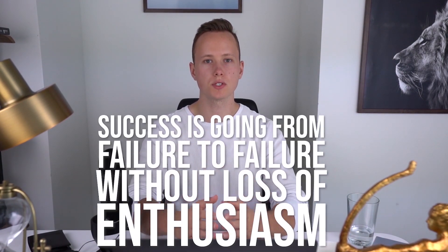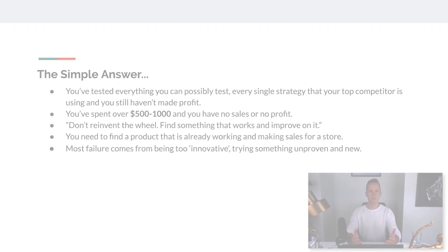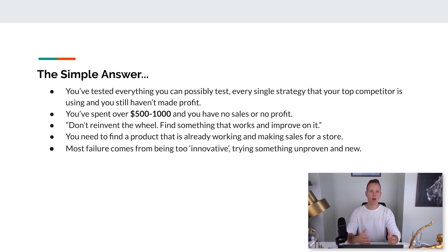You're building a long-term real business, and just like any business you really have to put in effort, because if it was that easy everybody would succeed. One of my favorite quotes is: success is going from failure to failure without loss of enthusiasm. So if you can just go from failure to failure — you started a store and after this video you realize you should abandon this idea and start fresh — that's fine, as long as every single failure actually increases your enthusiasm to succeed.